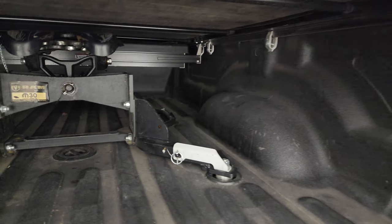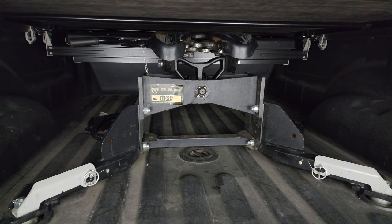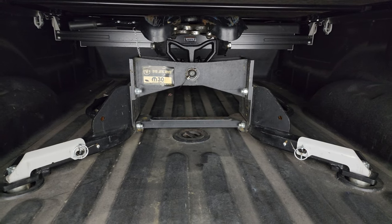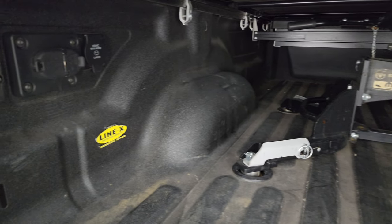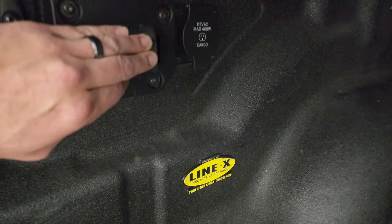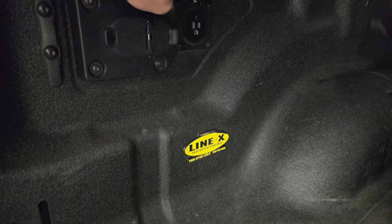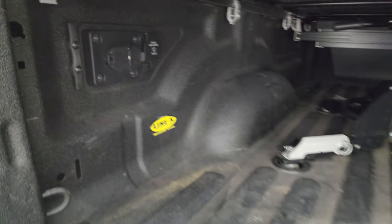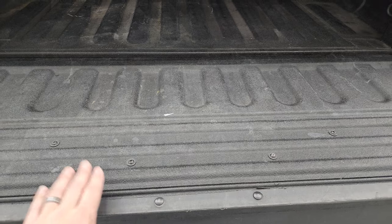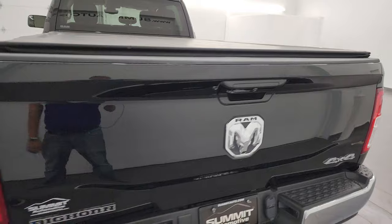This one also comes with the Ram Factory 5th Wheel Hitch — it's the 30,000-pound hitch — and it also comes with the Factory 5th Wheel and Gooseneck Prep Package. This one has a very nice Line-X spray-in bed liner, which is the only brand I recommend besides the factory. You also get 4-pin and 7-pin wiring and a 115-volt, 400-watt plug-in back here. The bed liner goes onto the tailgate, and that shuts nice and solidly.